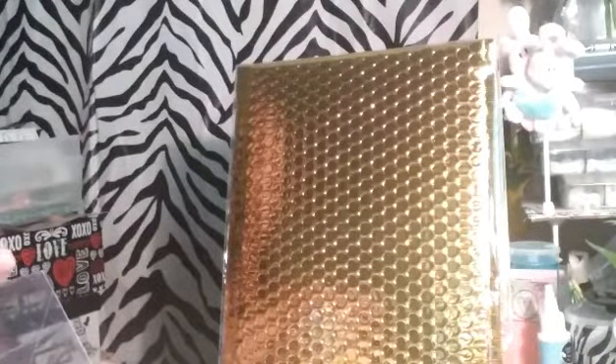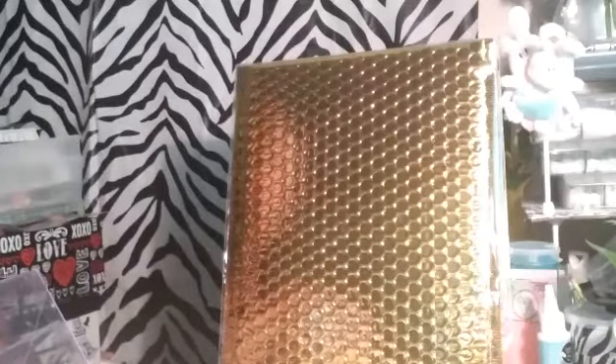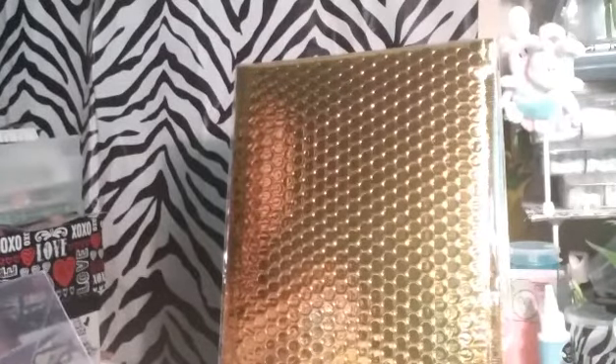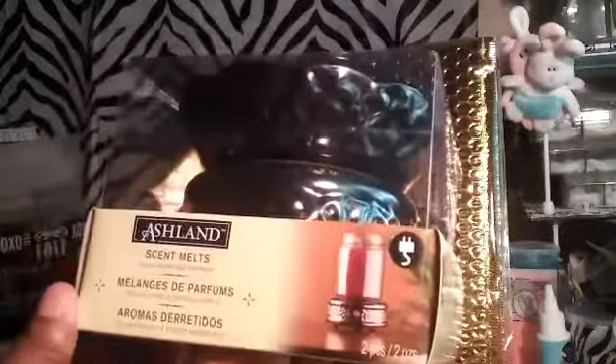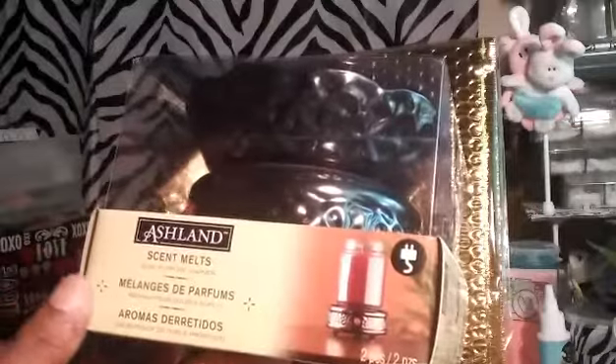Hi guys, how y'all doing? Happy Monday! I have a mini Michaels haul, wanted to show you what I got. With my 50% off coupon yesterday, I picked up this wax melt warmer — it was $9.99 and I got it for five dollars.